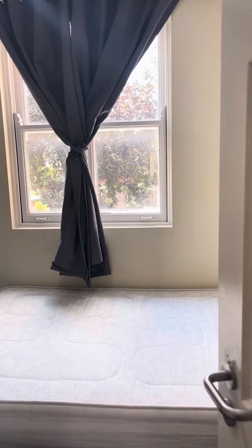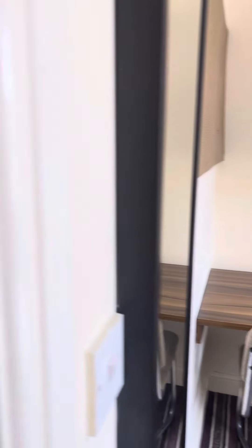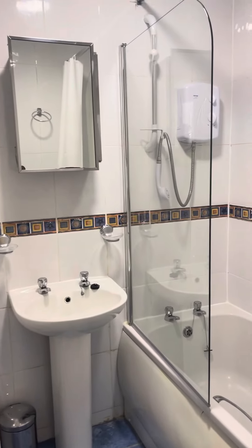And if you take a look at bedroom number three there. All mattresses are four foot within this whole building, so all the beds are the same. Here we have the bathroom with the shower over the bath and presented well too.